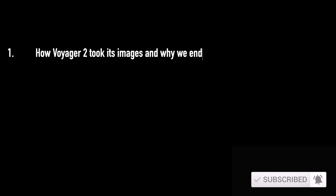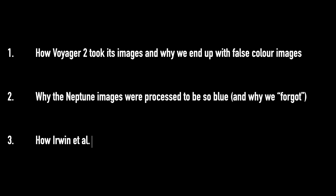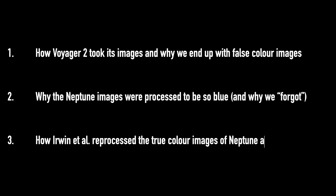So what is going on here? In this video we're first going to chat about how Voyager actually took its images and why we end up with false and true colour images. Two, why the Voyager team processed them to be this false blue colour and why that information has been lost to time. And three, what this new paper has done to get at the true colour images.